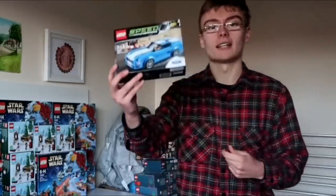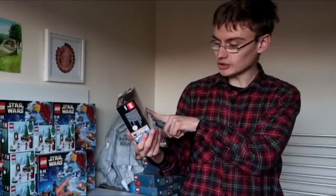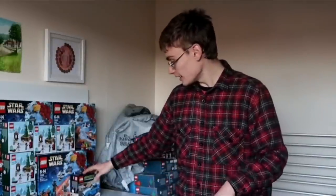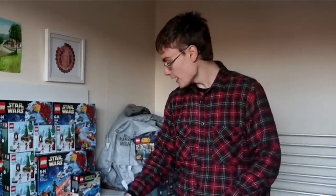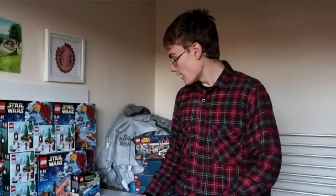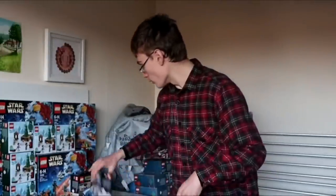Another set I've actually got five of — and talked about in my five sets to watch video — is the Ford Mustang GT 75871. This is a set I am very, very confident on. I really do think this is going to do well, especially at that two-year mark. If you want to invest in it, you could probably sell it and make some profit after a year, going off past results of similar sets. Demand for the Speed Champions stuff is really, really high. People seem to love the set, so I got five of those.